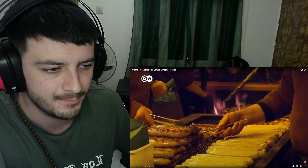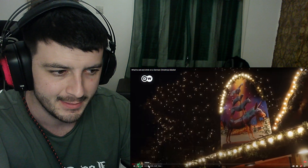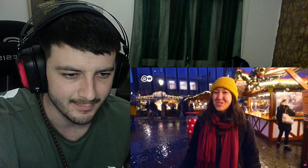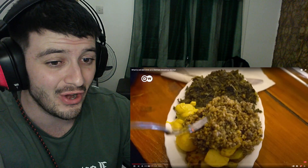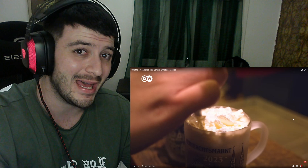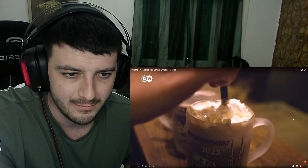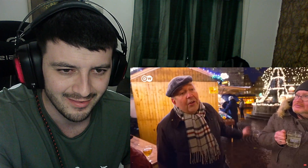What does the German Christmas season taste like? I'm in Bremen at one of the most beautiful Christmas markets in northern Germany. I'll be going on a food tour to find out what is typical here at a German Christmas market and how it all contributes to the German Christmas spirit. I'll show you some Christmas classics, try a strange-looking local specialty, and explain the story behind a controversial drink. But first, I want to ask the people here what there is to eat.